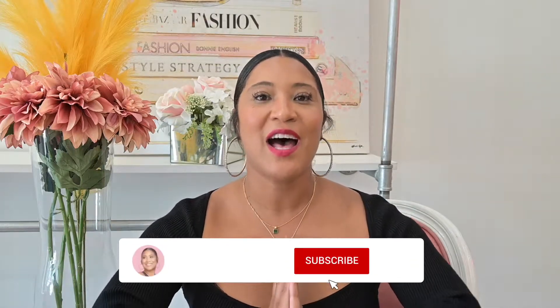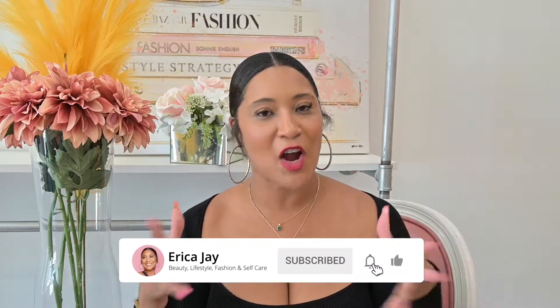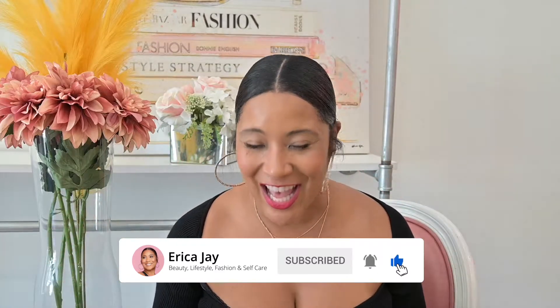I hope you liked part two of my end-of-summer Zara transition haul! Make sure to like, comment, share, and subscribe. Check out some of my other videos on the channel — I love y'all so much. Until the next video, peace!